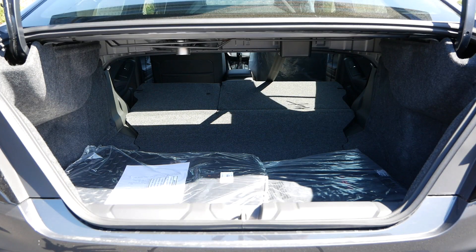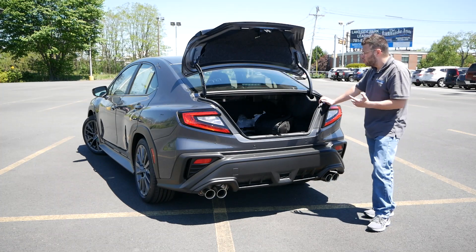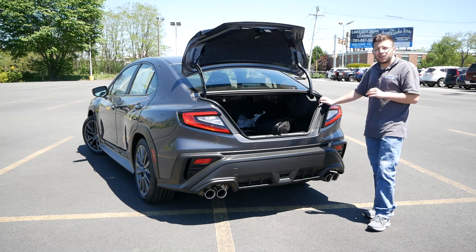With the second row seats folded, you're going to have more space for longer items such as skis and snowboards — no problem. And beneath the floor mat, you are going to have a fix-a-flat kit, so that way if you do encounter a flat, you can at least patch that up and get to your destination safely.